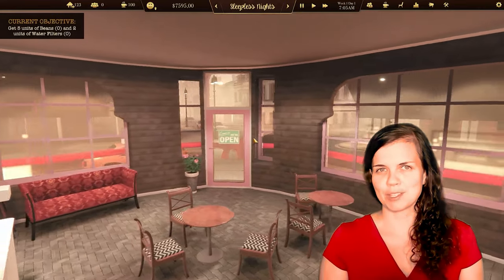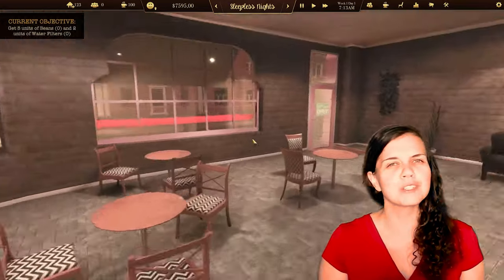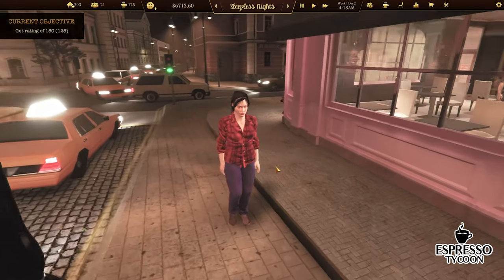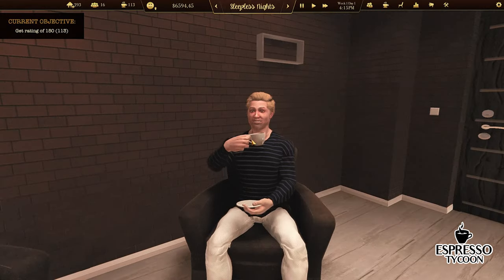Hello, Joanna from Greenway Games here. I would like to show you our newest video backlog for Espresso Tycoon. Our customers and baristas differ from each other. They differ in height and weight, they have different hair, eyes, even clothes.